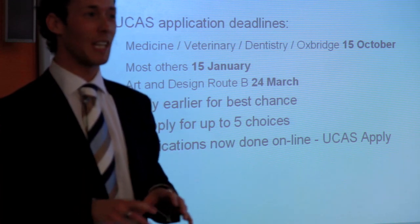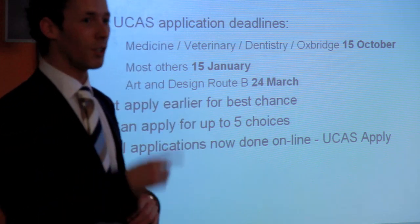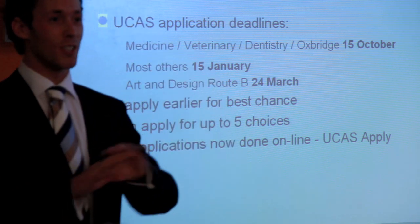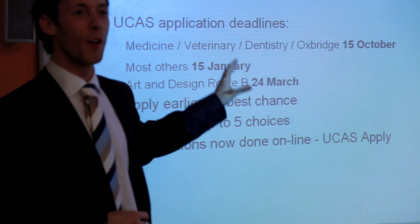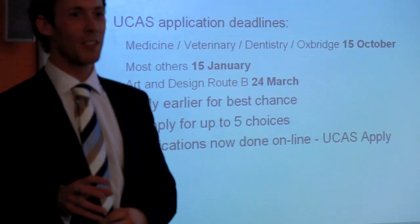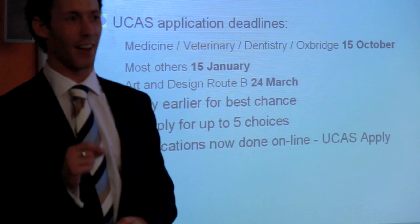If you're here today thinking of applying for next year and want to apply for Oxford or Cambridge, you have one week — next Saturday the application closes. People have been planning an Oxford application for over a year, so if you are thinking of it, be very sure you want to do it, because you've got a very busy week ahead.